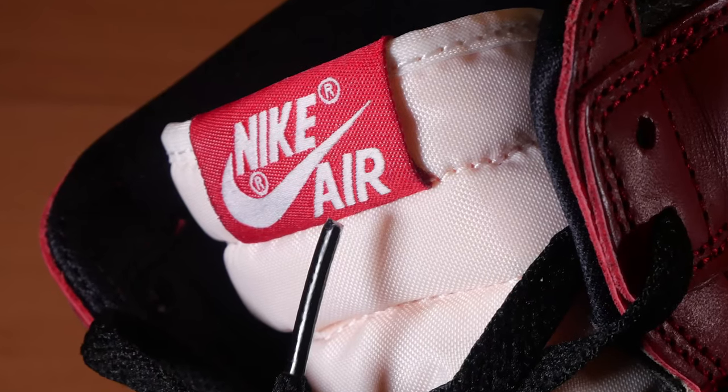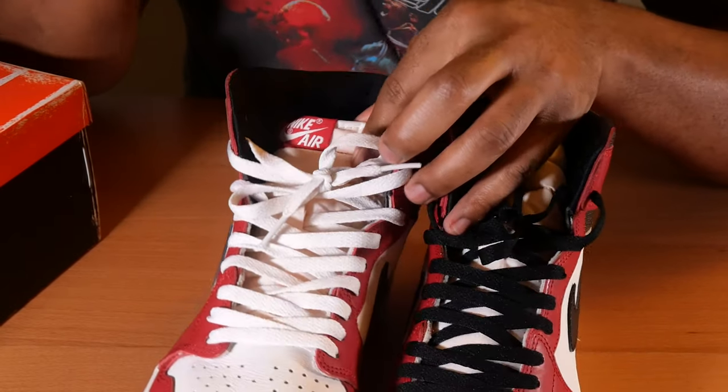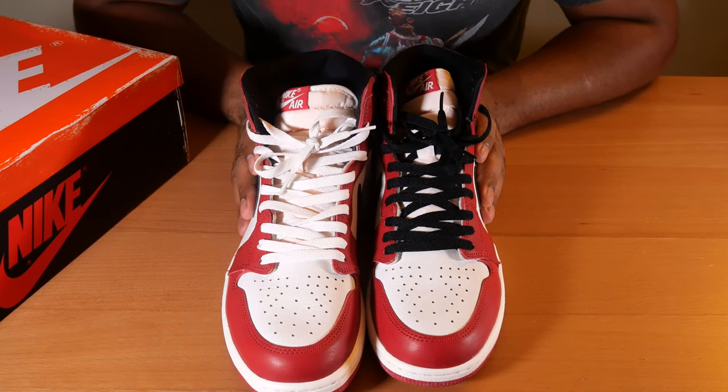You have a normal black swoosh and normal wings logo. When you look at the tongue, you've got Nike Air — the tongue is nice and soft, and it's not quite a white color; I'd call it kind of an off-white.